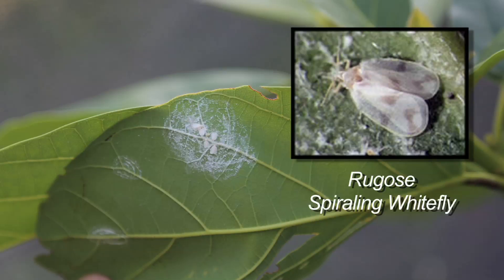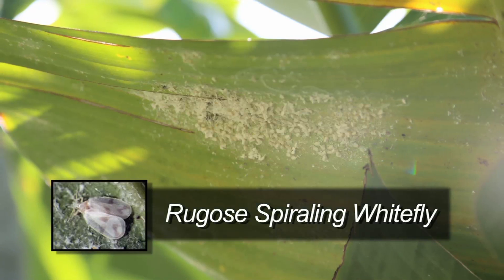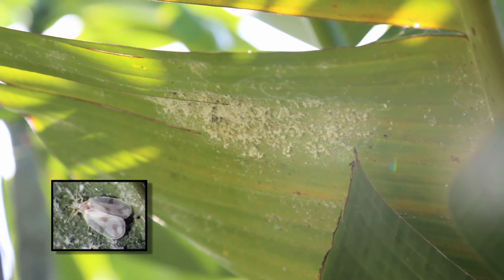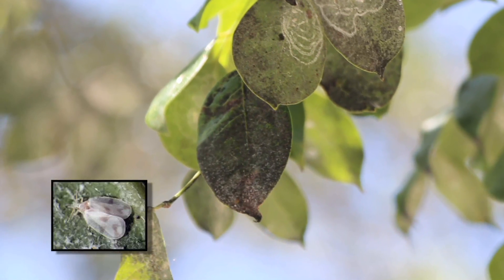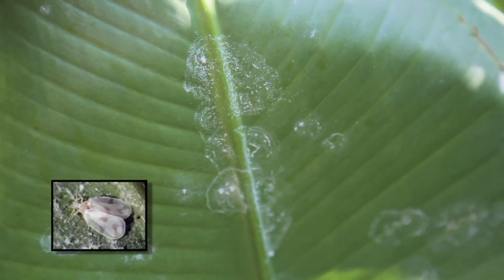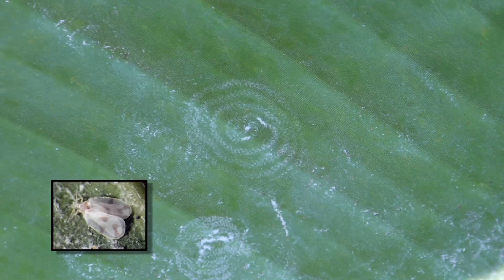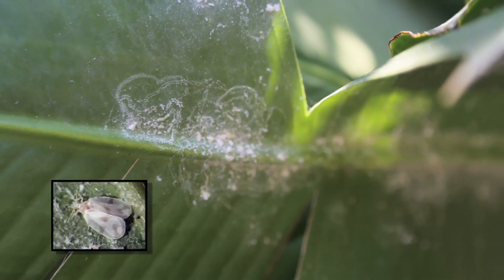The rugose spiraling white fly is a newer one — it's just been around for a couple of years. It causes a tremendous amount of white wax on the leaves of the plants; we call that flocculent, waxy flocculent. It also produces a lot of excrement called honeydew, which is a very sugary material, and a mold called sooty mold grows on that honeydew. You can also identify it by the pattern in which it deposits its eggs on the leaves — usually the underside — in a spiraling pattern. You'll see little dots and almost a bullseye spiral, maybe three quarters of an inch across, sometimes smaller.